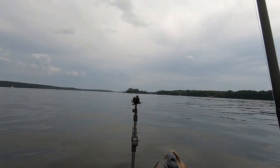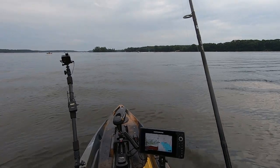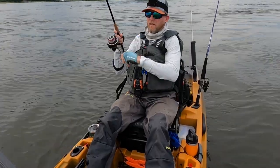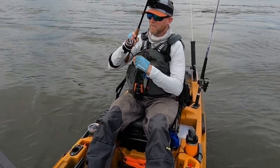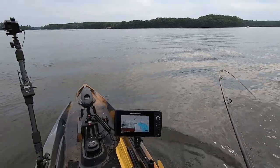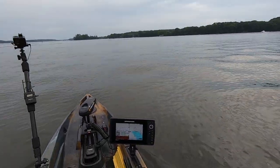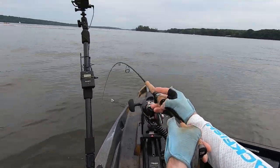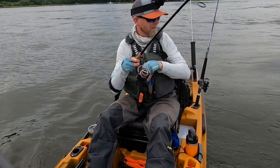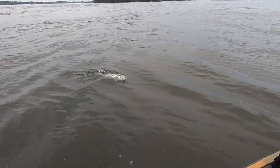There's one — lost him. Another one on it, they're all over it. Not a very big one, small schooly. Everybody's in that current now. Feels a lot bigger when they get in that current. It might be bigger than I thought it was, either that or a bigger one just ate it. It's not huge, but it's a nice schooly.